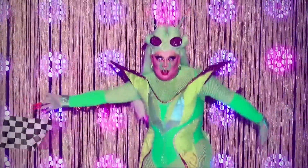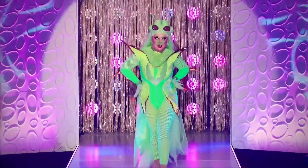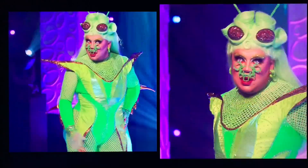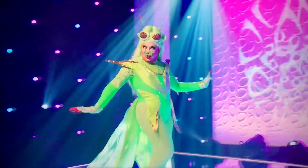First up is Molly Poppins. I really do enjoy a neon moment and this is no exception. There's structure, there's color, and there's a mix of fabrics and shapes that makes this insect outfit really shine. The makeup, headpiece, and wig are spectacular and it's a gag.